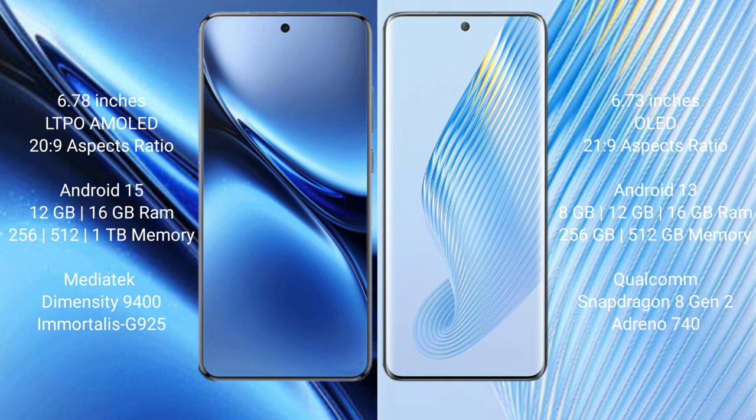Honor Magic 5 comes with 8GB, 12GB, or 16GB RAM and 256GB or 512GB internal storage, powered by the Qualcomm Snapdragon 8 Gen 2 processor.